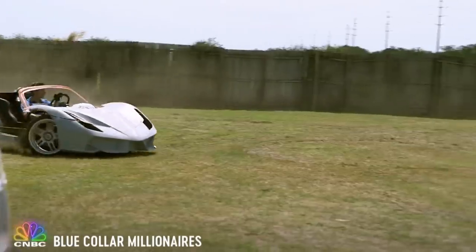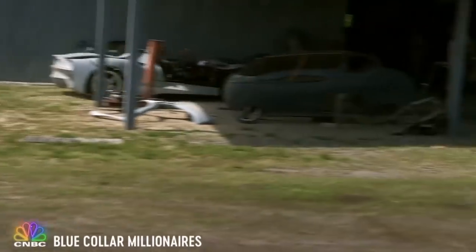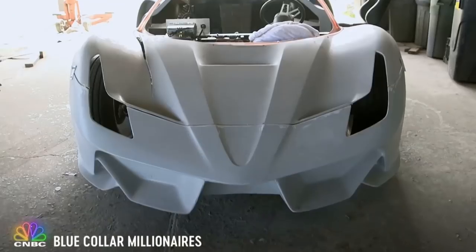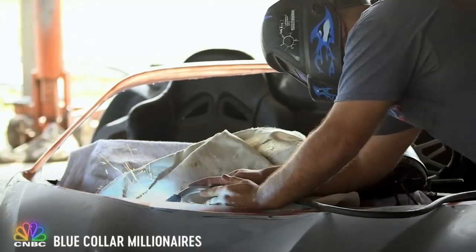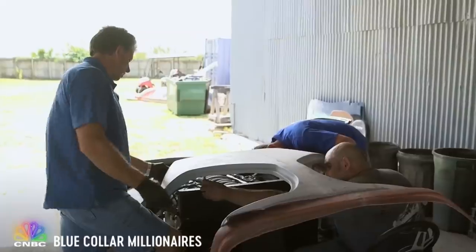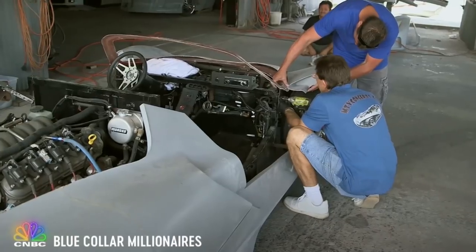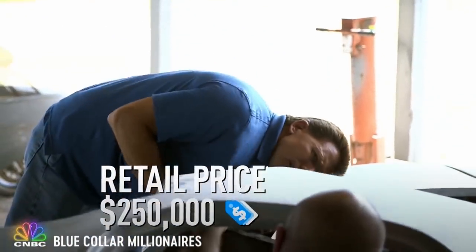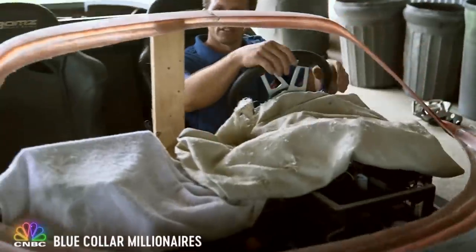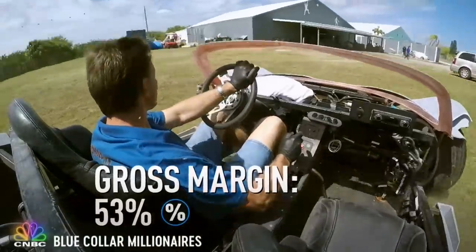And then of course we have to go for the test drive. My test drives are a little more unique than standard test drives — I don't want the customer to go out and do donuts and have an axle break and fall off. I want it to happen here. Once we have the body mounted, we start making the inside guts. We spend about $10,000 building a custom interior, another $15,000 on headlights, taillights, glass, mirrors. And then there's paint and body work, $12,000 minimum. This car we are working on right now will retail for around $250,000. In the end, Mike will make over $130,000 on this car alone, giving him a gross margin of 53%.